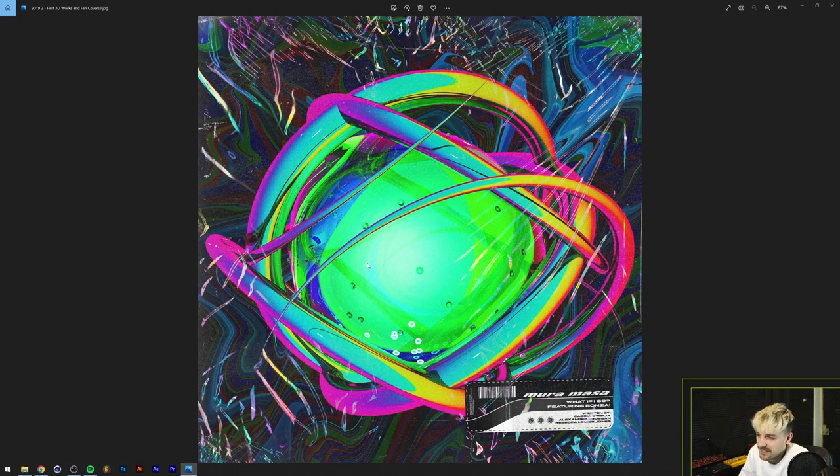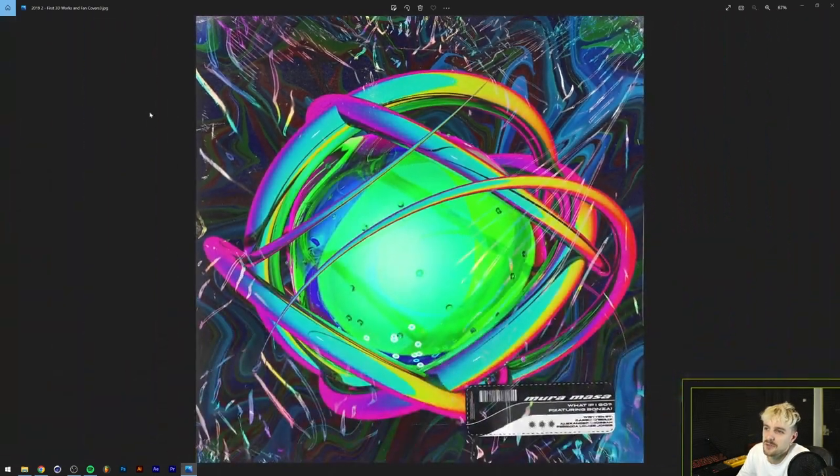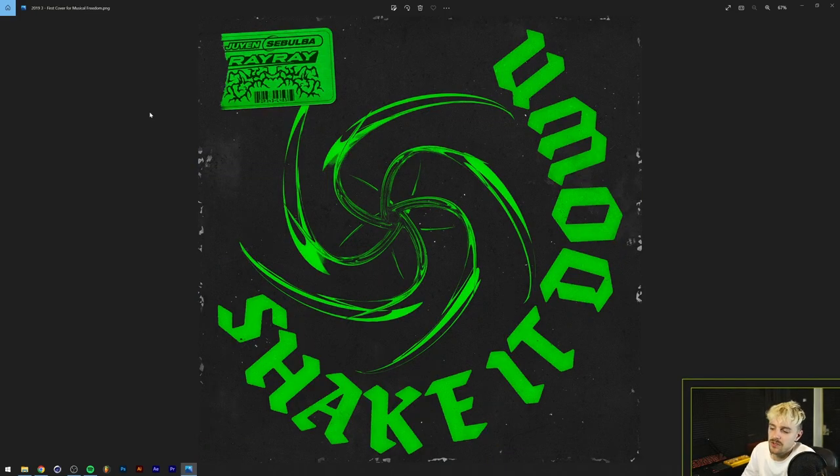Then there's the Tunguska cover, inspired by Borderlands because that's a rocket launcher in Borderlands 2. This is also one of the first incorporations of 3D - that mask is downloaded and put into Cinema 4D, then I did something with gradient maps in Photoshop. This is probably one of the first covers where I started feeling really satisfied with the output and feeling like I was getting better. This is also one of the artworks that got released on one of the first major labels I worked for as a freelancer - 'Shake It Down' by Julian Sebulba and Ray Ray.